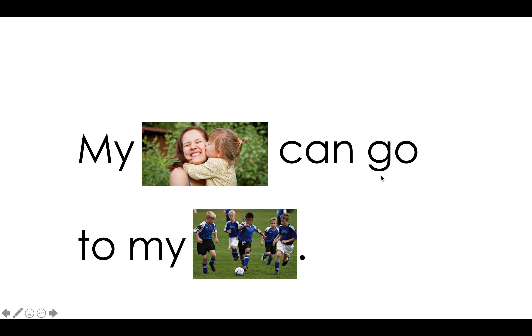My mom can go to my soccer game. Your turn.